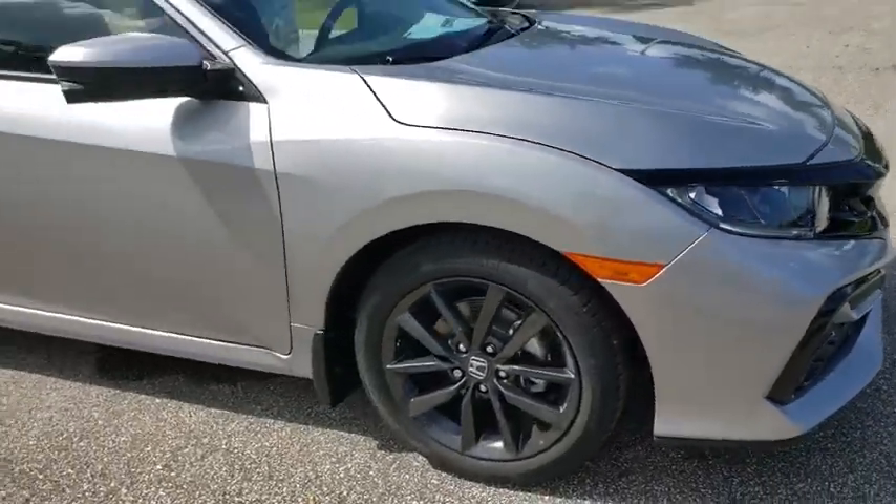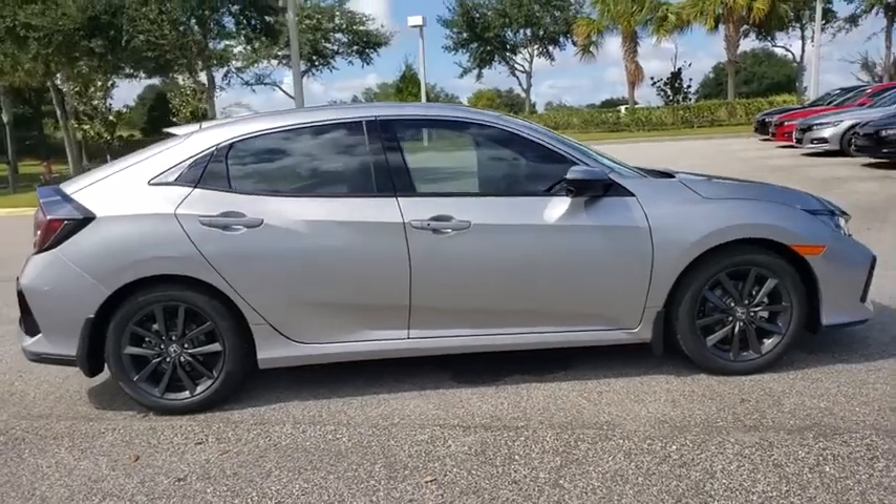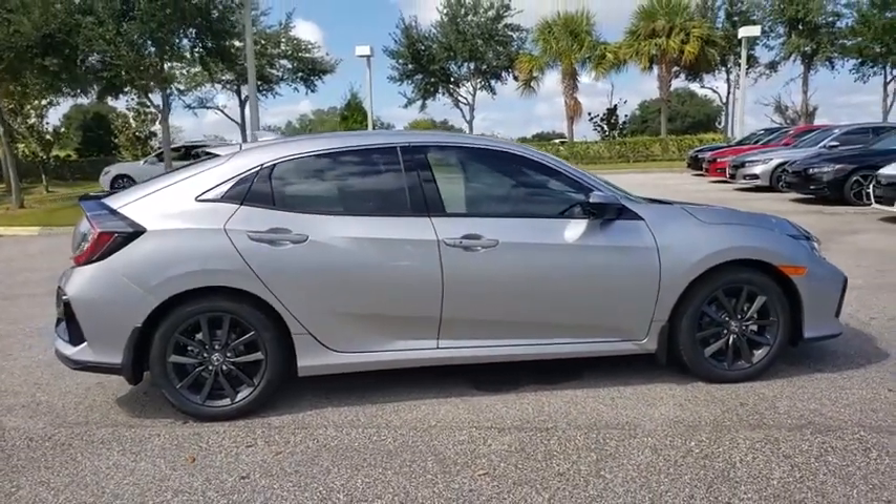Stop by and take a look at the 2020 Honda Civic. Honda Civic: practical, awesome gas mileage, and incredibly reliable.